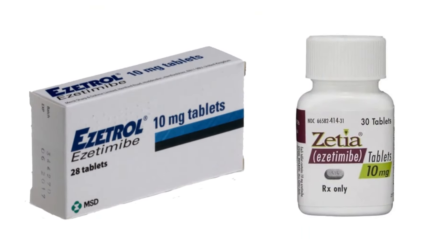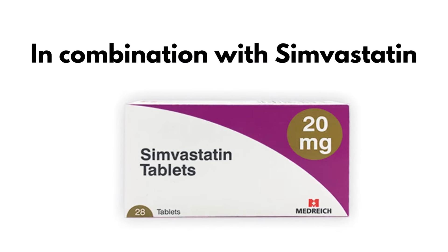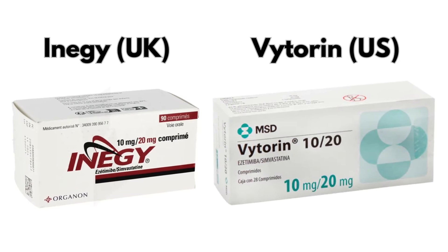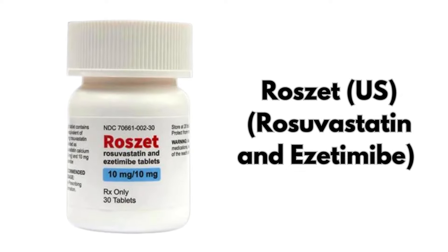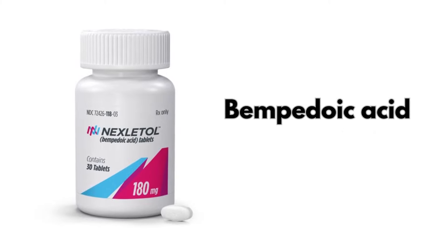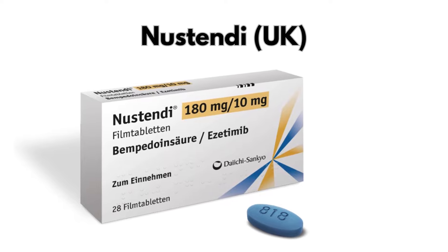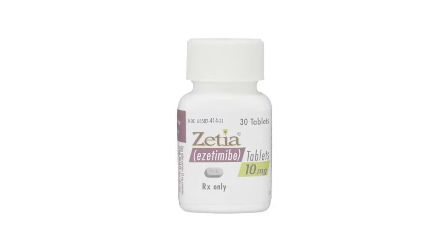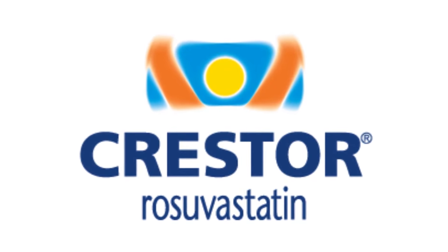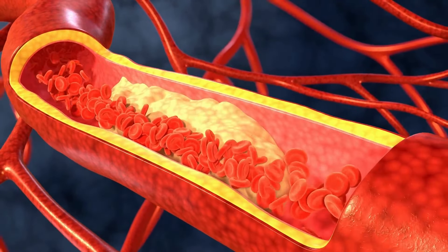Ezetimibe also comes mixed with other medicines. For example, in combination with simvastatin, it's known by the brand name Inegy in the UK and Vytorin in the US. Rosette is the brand name for rosuvastatin and ezetimibe in the US. When ezetimibe is mixed with bempedoic acid, it's called Nustendi in the UK. The bottom line is that ezetimibe is not as well studied as statins such as atorvastatin or rosuvastatin, which are more commonly used and more potent in decreasing LDL cholesterol.